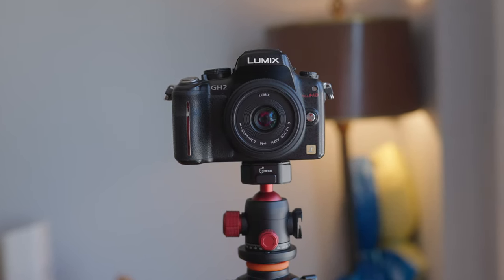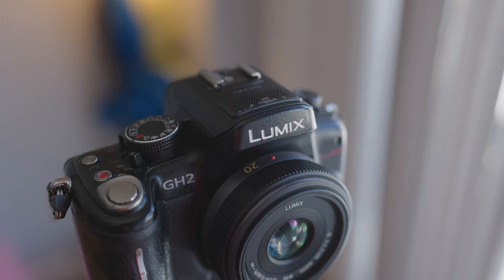I'm going to go over the features of this camera, the quirks and downsides, and of course show you some video examples I took with this camera. So without further ado, let's get right into the features of the Panasonic GH2.